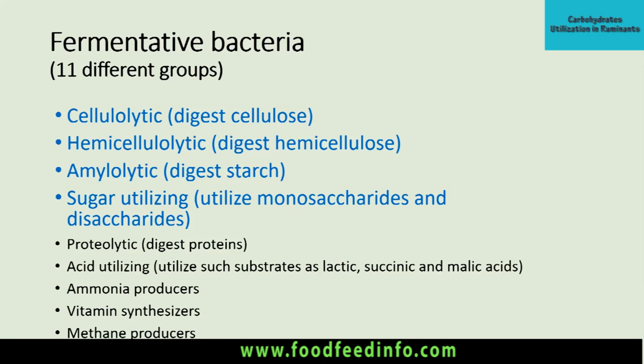The four main bacterial groups responsible for carbohydrate digestion are: cellulolytic bacteria, which digest cellulose; hemicellulolytic bacteria, which digest hemicellulose; amylolytic bacteria, which are starch digesters; and sugar-utilizing bacteria, which mainly utilize monosaccharides and disaccharides. Other groups include proteolytic, acid-utilizing, ammonia-producing, vitamin-synthesizing, and methane-producing bacteria.